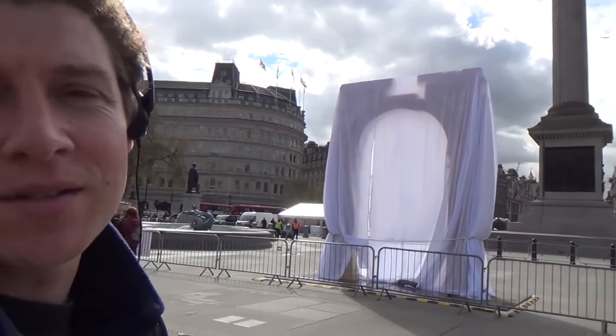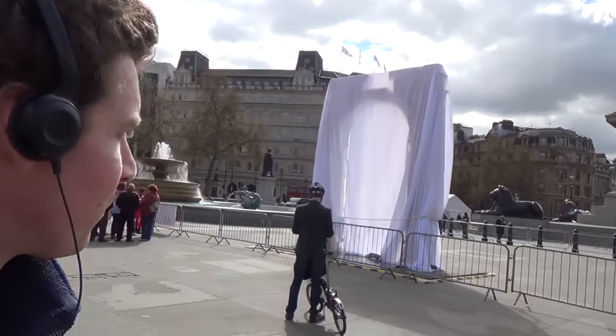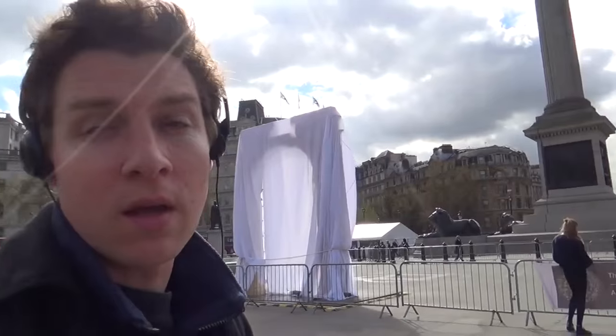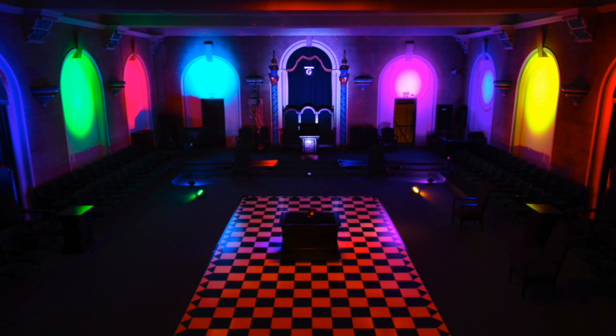We have just a bit of footage here from Trafalgar Square in London, where you have this archway and this sort of veil there also. The archway would be an archway of light, as you can see here with the queen around the alcove. If you look in the Masonic Temple, you can see the archways of light around the exterior.